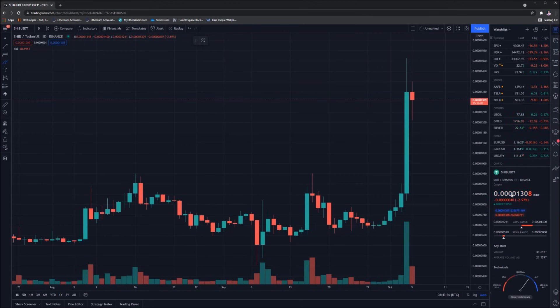Welcome into the SHIB chart, guys. If you're looking to buy SHIB or just want some free Bitcoin, there are a couple of links in the description of today's video. Let's take a look at what's happened over the past 24 hours.